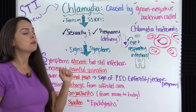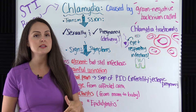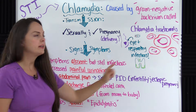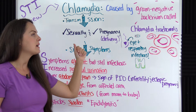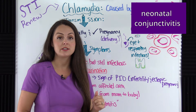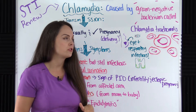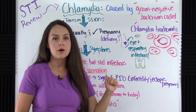One way is sexually — a person has unprotected anal, oral, or vaginal sex with an infected person. The other way is during pregnancy, particularly during delivery, when the baby comes into contact with the bacteria. This can cause an eye infection known as neonatal conjunctivitis, which can cause extreme eye irritation or blindness if left untreated, or it could cause respiratory infections like pneumonia.